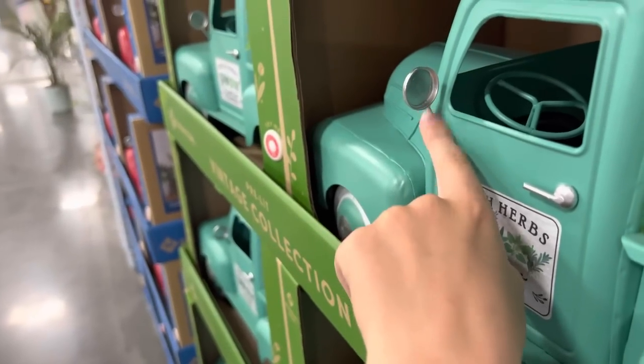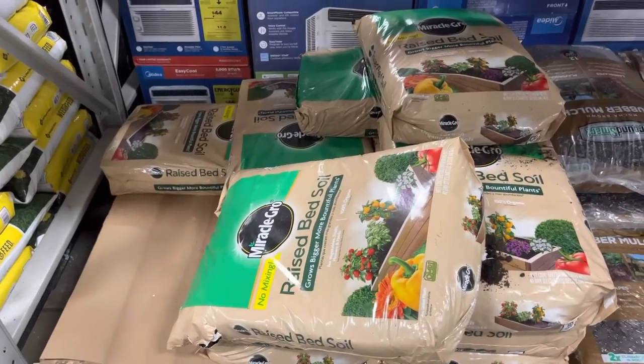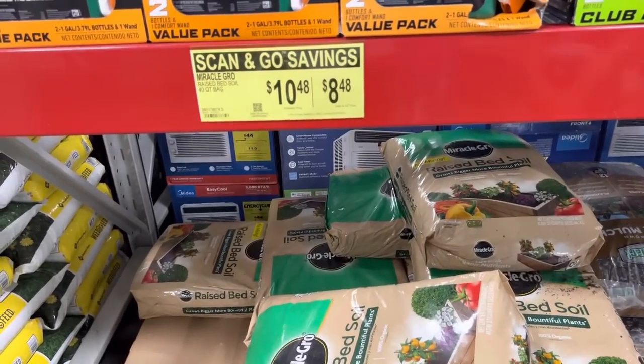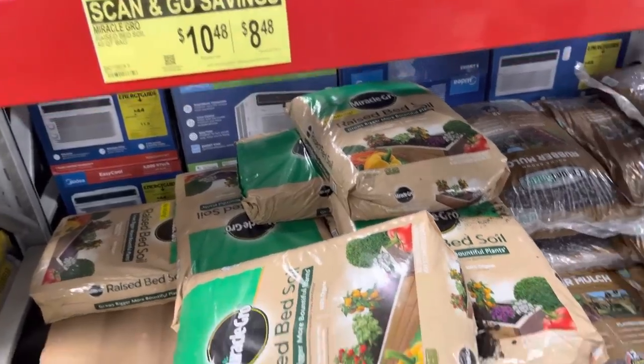This mirror looks like a frying pan — it's the frying pan mirror. Here's one of the fun things Sam's Club is offering for their birthday: you get $2 off if you use Scan and Go for the Miracle-Gro raised bed soil.